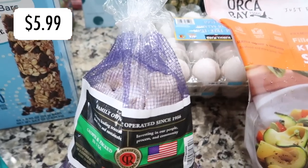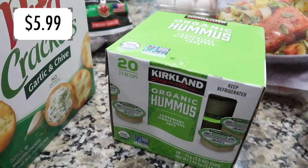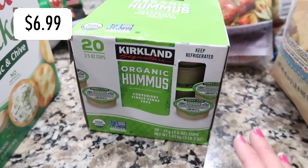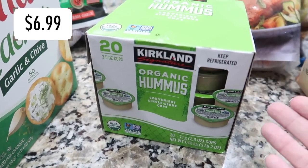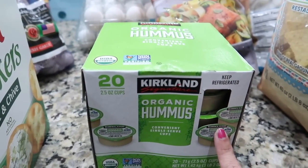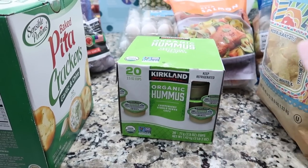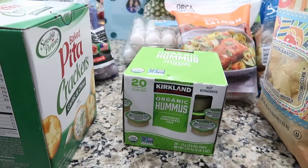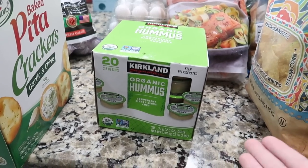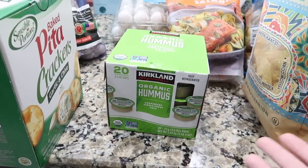Finally got some garlic — I've been out for a very long time and I'm happy to have it back. Also grabbed individual hummus cups. I almost got the big tub, but the individual ones last longer and don't go to waste. When I get the big tub, kids sometimes leave it out and I never know how long it's been sitting there, so the little ones are a win.